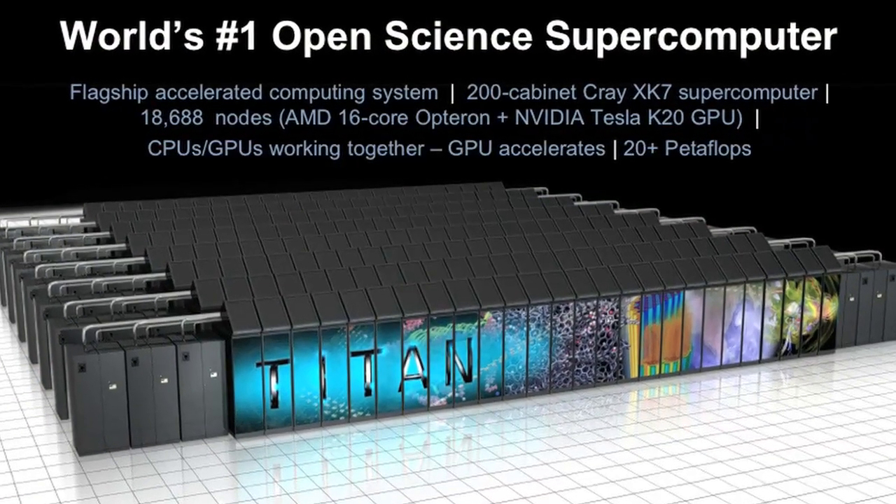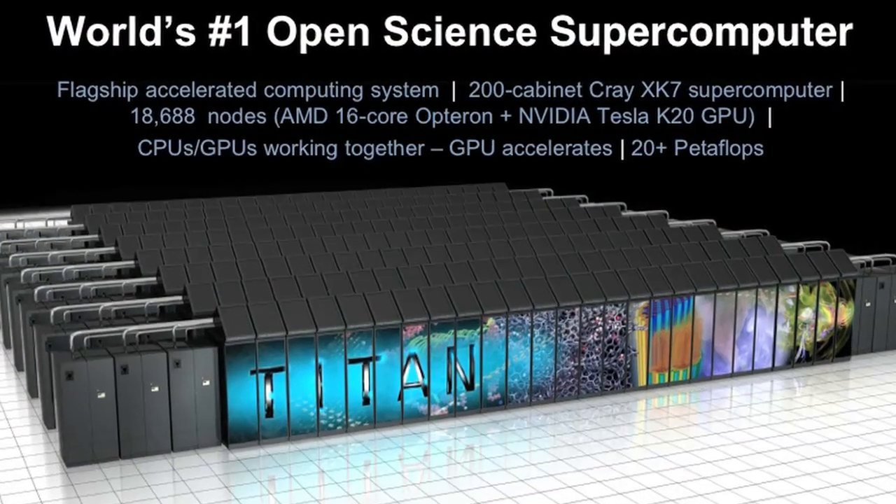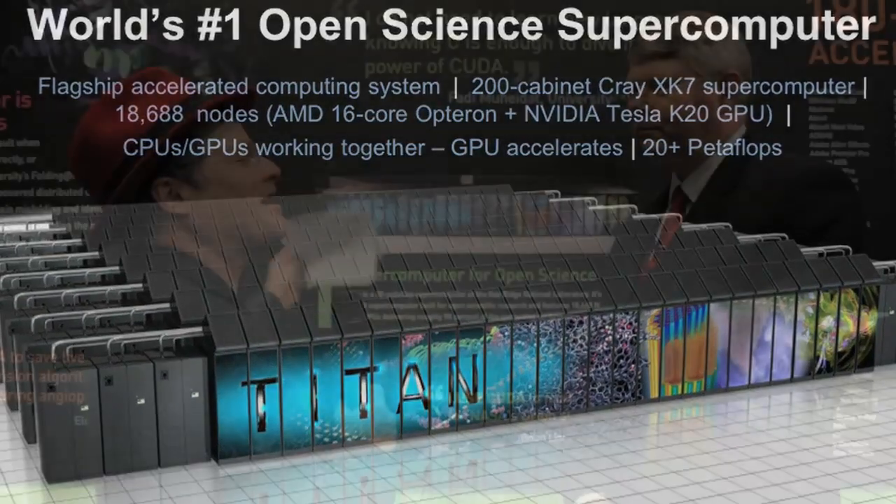As we go to the exascale machines we hope to get in the future, what's next for Titan? Titan is just now going through its acceptance testing, and I hope what's next is four or five years of good productive science. But just two weeks ago I was in Chicago meeting with colleagues from Argonne, Oak Ridge, and Lawrence Livermore National Laboratory. We're all planning the successors to Sequoia, Mira, and Titan for the 2016–2027 timeframe, and we're already working on the specifications for the next big machine.